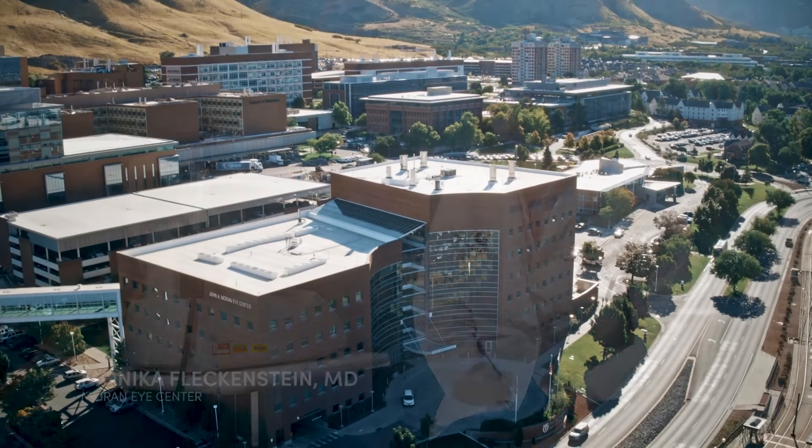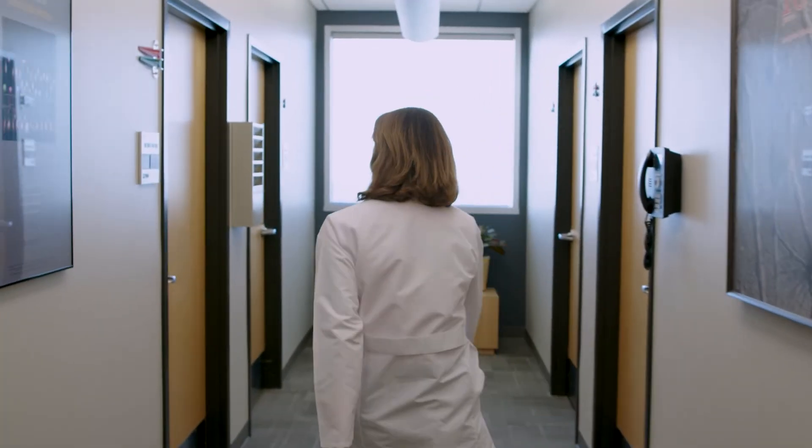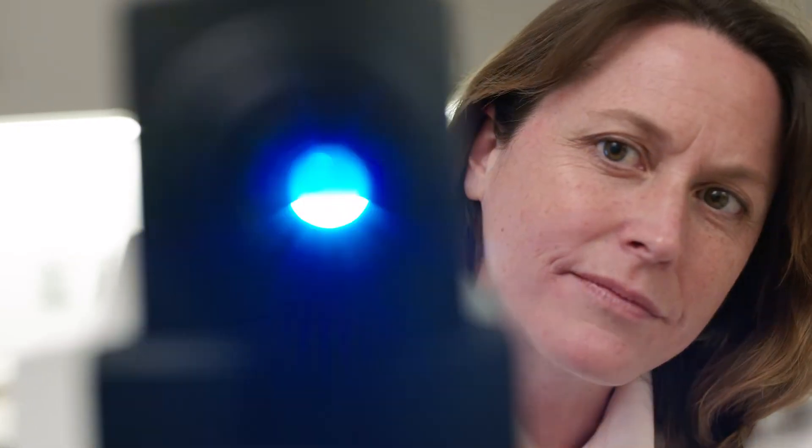My name is Monika Fleckenstein. I'm a professor at the Moran Eye Center and a clinician scientist at the Steele Center for Translational Medicine.